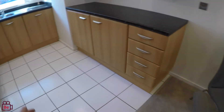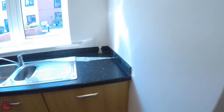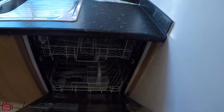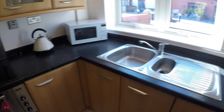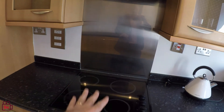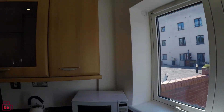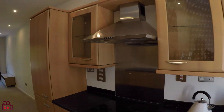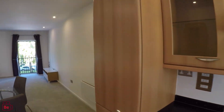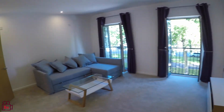The kitchen has lovely cream flooring and comes with a dishwasher just here. Here we have the halogen cooker, so it obviously heats up quickly and cools down very slowly, and just a lovely view over the terrace that you have here. Very nice kitchen.